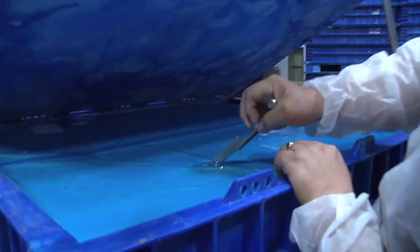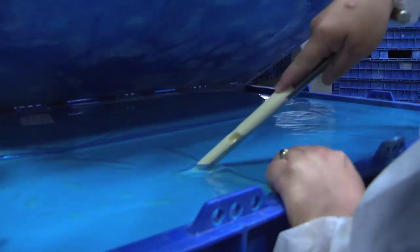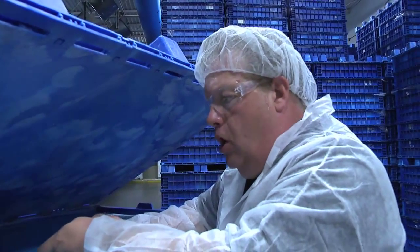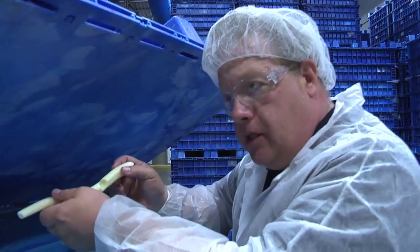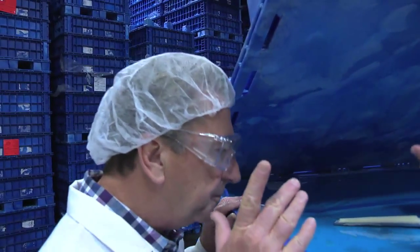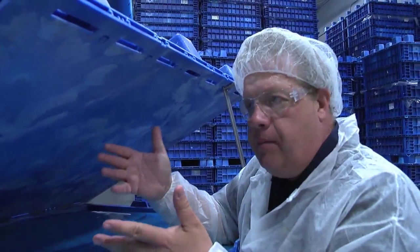So this cheese already has the holes forming in it now. We're looking for about a dime-sized hole. As you can see, this is where the carbon dioxide would have been and the hole would pop. We're looking for one to two holes per tire like this size. That will give us about one hole per slice when you see it in the package, and that's what the consumer is looking for so they can make sure it's Swiss cheese.